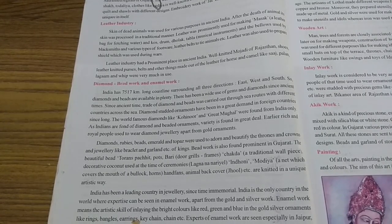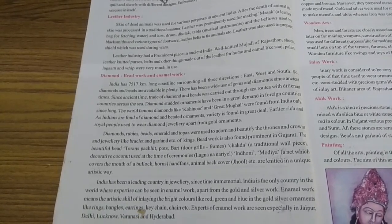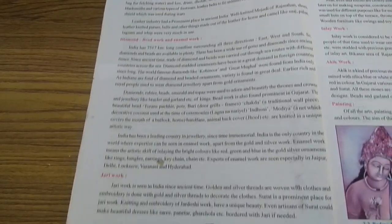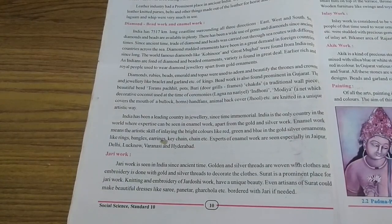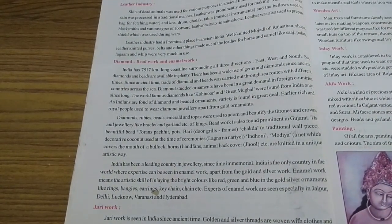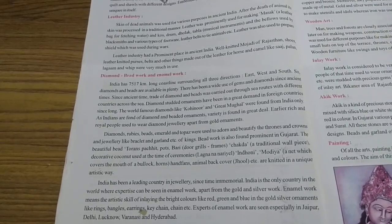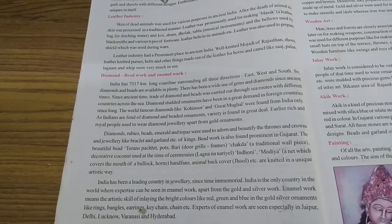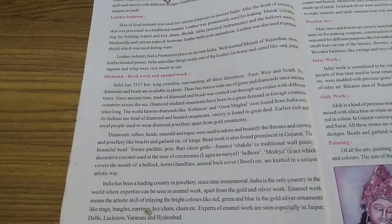After studying about the leather industry, now we are going to move to diamond, bead and animal work. Students, we are on page 10, so open your book at page 10 and pay attention, be with me. Diamond, bead and animal work.